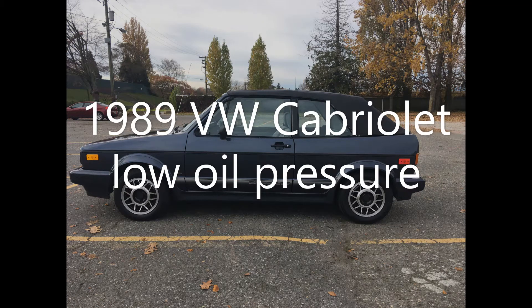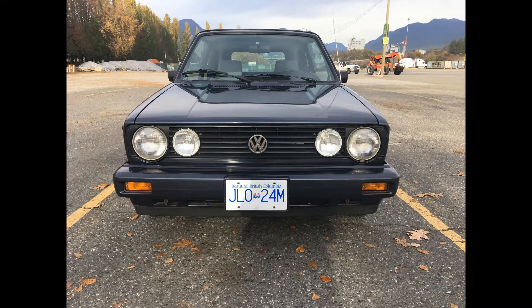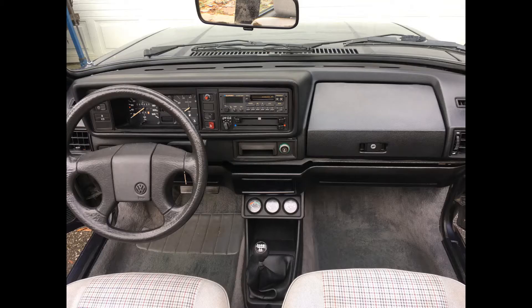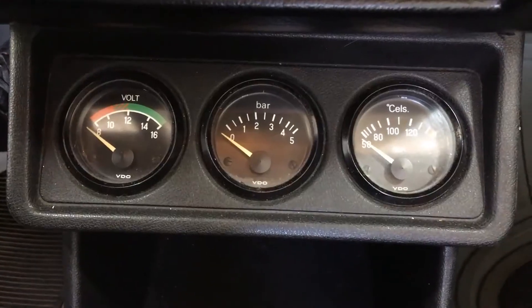I've got a 1989 Volkswagen Cabriolet with chronic low oil pressure when it's warm, especially at idle and even at speed. Can't get above two bar. It's in pretty good shape. I don't know the rebuild history of it — I've only had it for a year or so, but it's got low kilometers. I looked into it and turns out you can swap in a two-liter pump into the 1.8, and that's what I did.